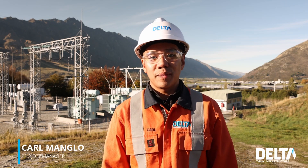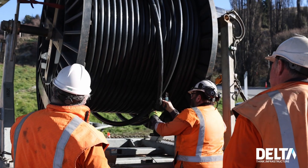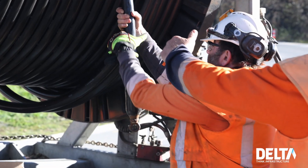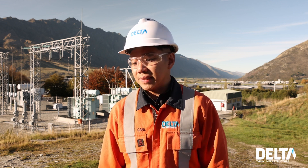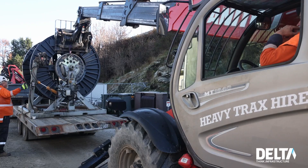I'm Carl Michael Manglo, I'm the project manager for the Airtown 33kV cabling project. We're installing 33kV cable from the Frankton GXP where we're at now, all the way up to Malligans Road. The project is comprised of 9.4 kilometres of 630mm 33kV cable.